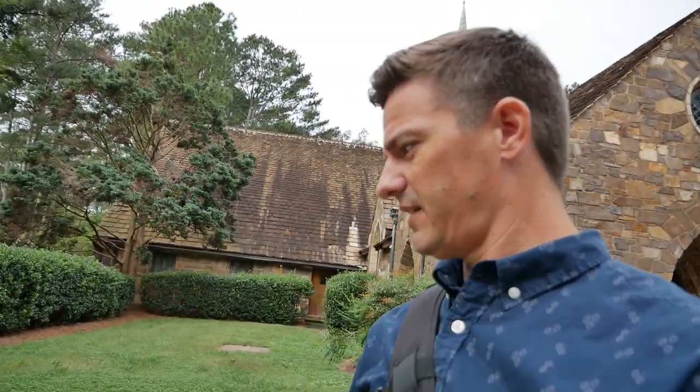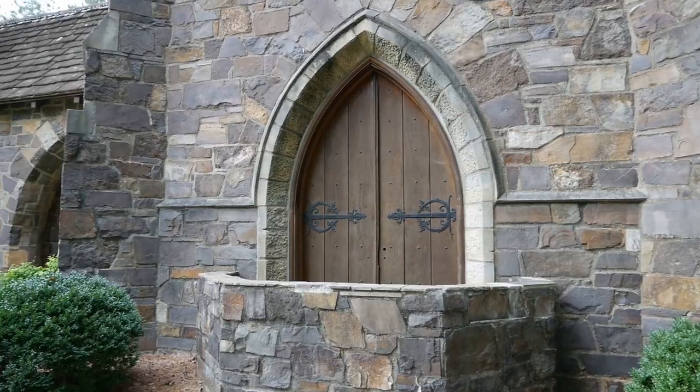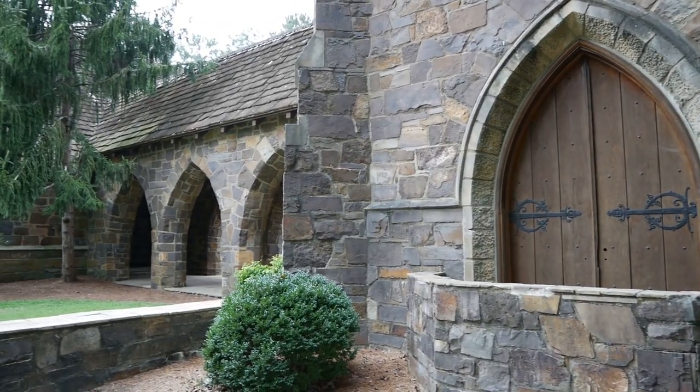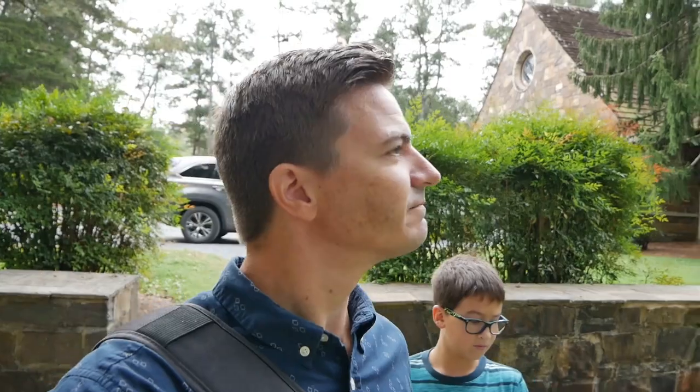So Frost Chapel right here — some specs. Completed 1937. That's pretty much it. But look, it's really cool. There are supposed to be a lot of really neat things like this here on the Berry College grounds, and we're going to visit a few of them today. I'm pretty excited. It's going to be beautiful, and we're going to bring you guys along so you can see it — and also so we can watch this again and remember it.